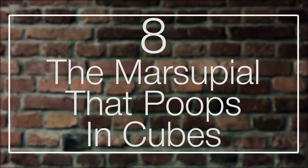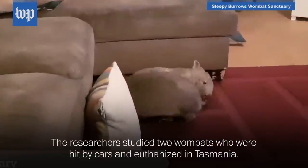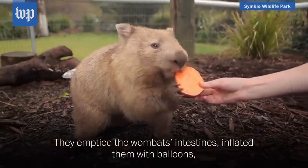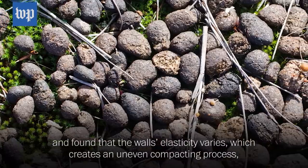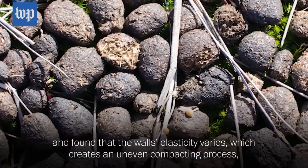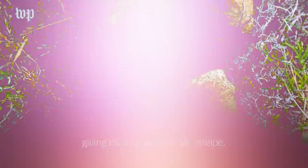Number 8: the marsupial that poops in cubes. Most of you will be familiar with the wombat — that cute, chubby, furry marsupial native to Australia — but not all of you might be aware that the wombat does something no other animal can do: it produces cube-shaped poo. The wombat excretes four to eight of these cubes at a time, and a single specimen can be responsible for up to 100 cubes a day. Scientists have studied this unusual ability to determine the reason and mechanics behind it, reasoning that wombats might distribute these cubes strategically over their territory as a means of communicating with one another.